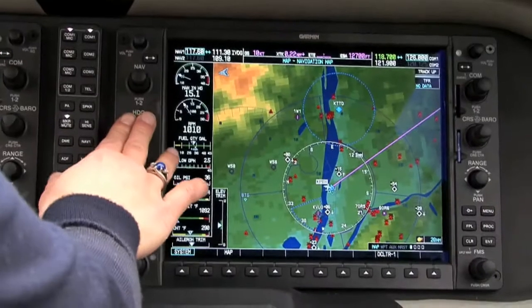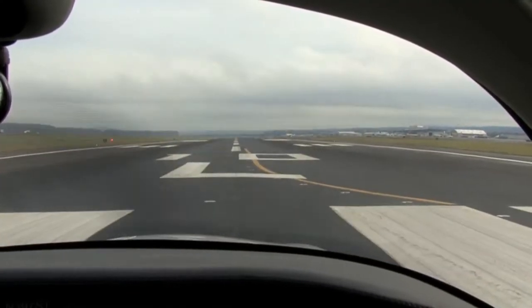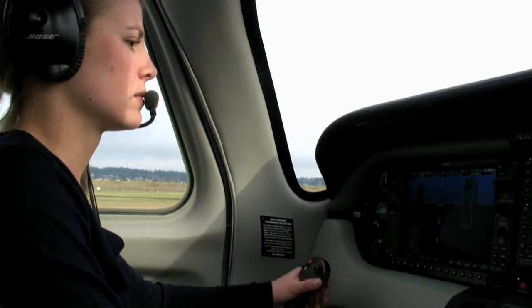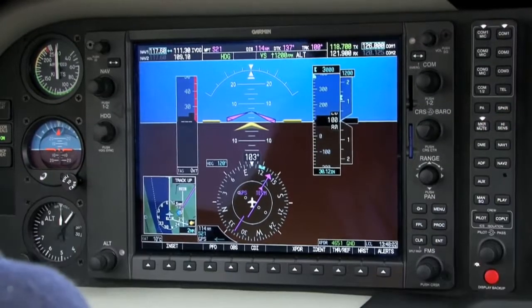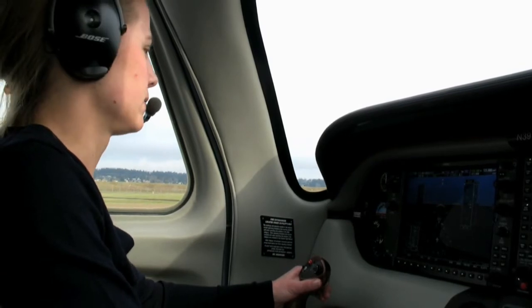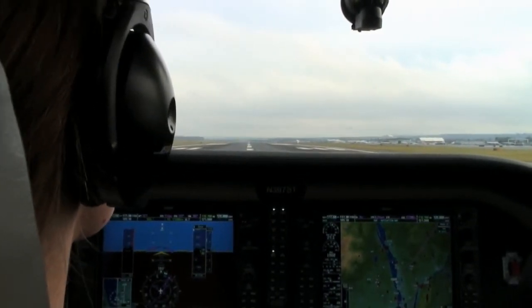Okay, one final thing is just to sync the heading bug up with our current heading. Columbia 397 Sierra Tango, fly heading 1-2-0, wind 1-3-0 at 7, runway 1-0 left, cleared for takeoff. 1-0 left, Columbia 397 Sierra Tango. Horizon 0-2-79, runway 1-0 left, cleared to land, wind 1-4-0 at 7.